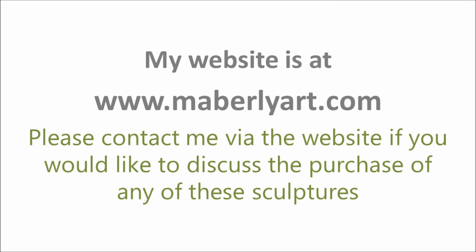And that really is the end of the presentation. My website is at www.mabbleyart.com. If you're interested at all, please contact me via the website and we can discuss the purchase of any of these sculptures. If you would like to commission me to do some work for you, please contact me via the website. And if you're interested in doing art for yourself, do please look at some of the courses I'm offering. I look forward to hearing from you.